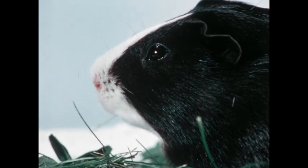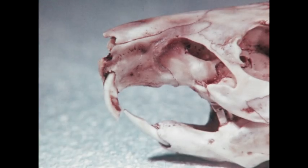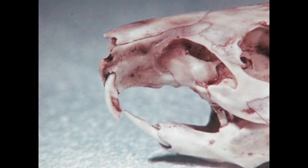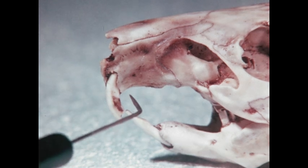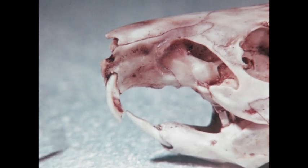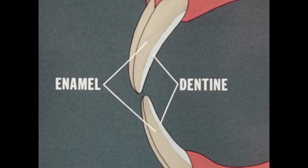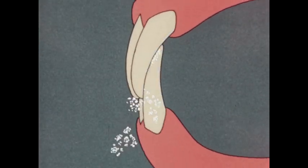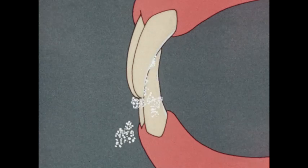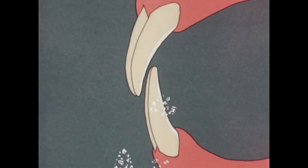These incisor teeth are not only shaped differently from those of other mammals, but they're also constructed differently. The front surfaces are hard enamel; the back surfaces, softer dentine. As the teeth are used, the softer dentine wears down faster than the harder enamel, and a chisel-like shape is maintained. Continual growth makes up for the continual wear, and the continual wear keeps them from growing too long.